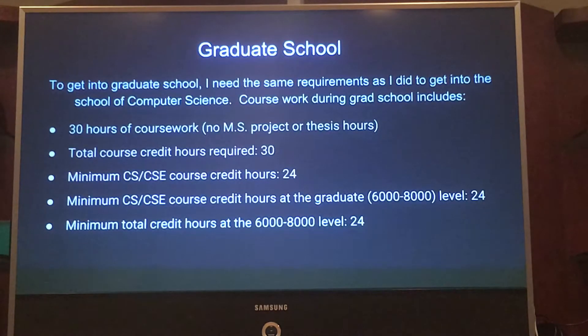To get into graduate school, it is the same qualifications as to get into the school of my major, except I have to have completed my bachelor's degree. I need 30 total hours of coursework, and 24 of those hours have to be computer science courses, which will not be hard based on how many hours I will be taking.